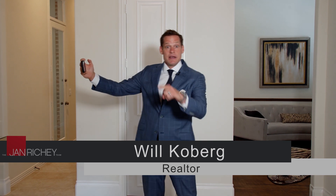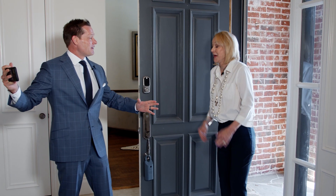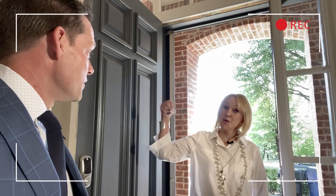Jan's coming up the entry of this gorgeous home — let's say hi to her while I've got all my social media people on here too. Hey Will! Hey Jan! Welcome to 6325 Star Creek in Starwood. Say hi to everybody out here — these are all our social media fans. Are you ready to see this amazing house? Let's go!